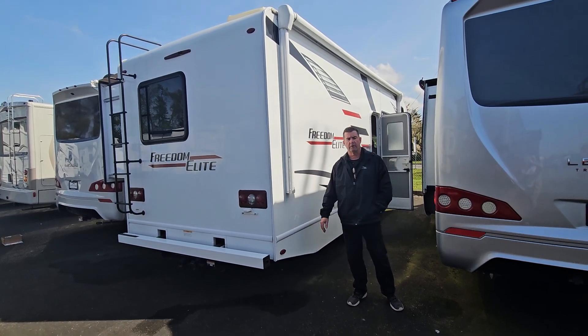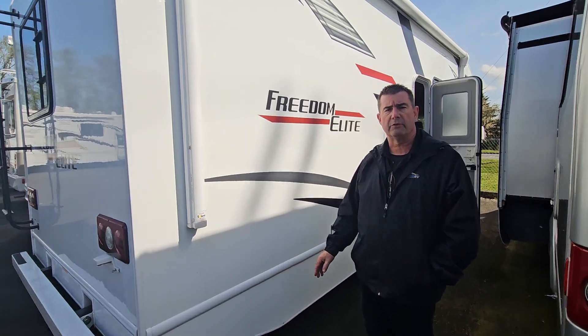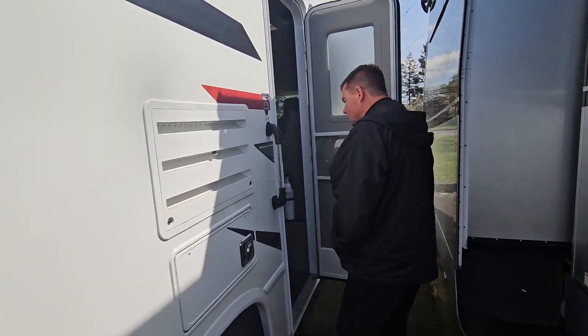Hi friends, Mike Anning here at Johnson RV, flying in from Washington. Today we're looking at a 2020 Freedom Elite 26-foot Ford chassis single slide. Very nice small coach — follow me inside.